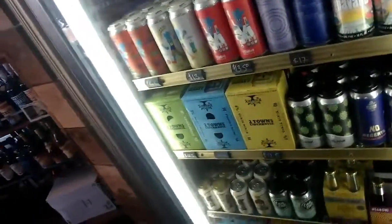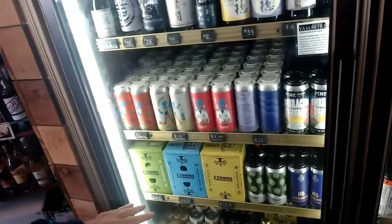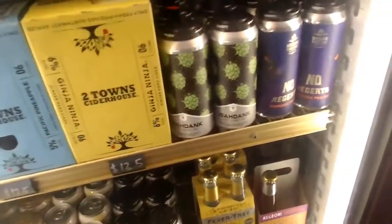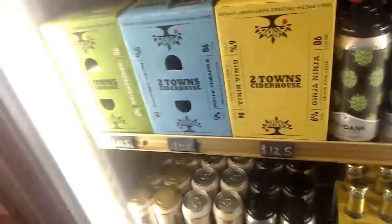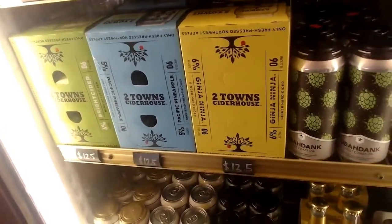I'm not a fan of sweet and sugary ciders — I try to find things that have no back sweetening in them at all. The Two Town selection is really nice because everything is fermented to be super dry and really wonderful. There's a plain, just crisp, dry cider; one that has a little pineapple; and one that has a little ginger. They're really fantastic.